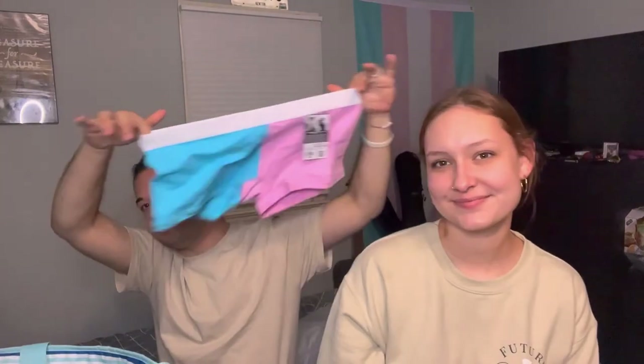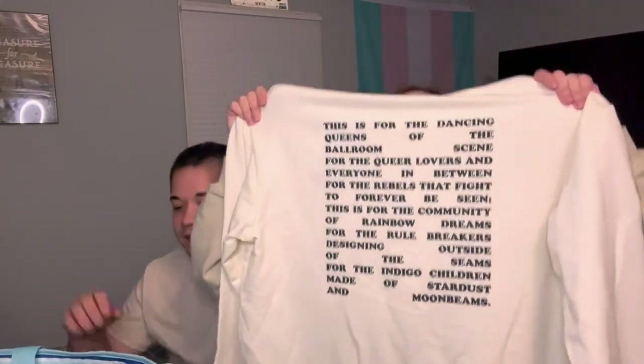Another pair of boxers for yours truly — trans colors again, surprise surprise. Kind of looking like SpongeBob. Also from Tomboy. And this is a hoodie I got from the pride section — it's got little lips on the front and a long sentiment on the back. Super cute.